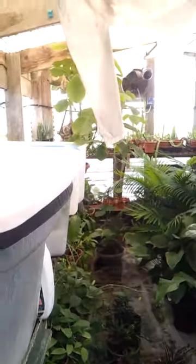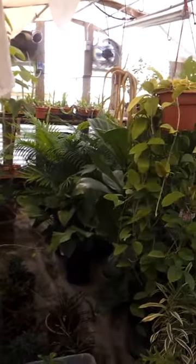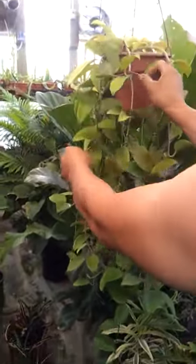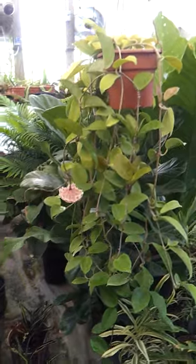That is freaking awesome. Like I do all the cutting. See that? Hoya. That is freaking cool, man.